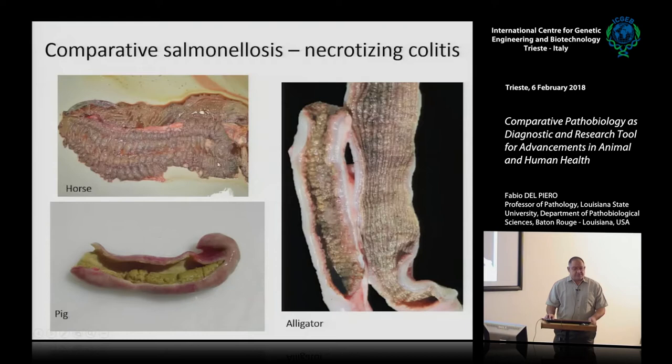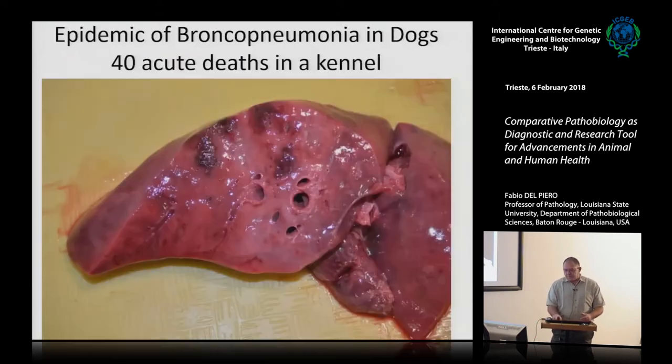The lesions are the same — that's a classic salmonellosis presentation. With one picture you can identify a disease which can involve multiple species, and the presentation is the same. That's a classic example of how comparative pathology works.